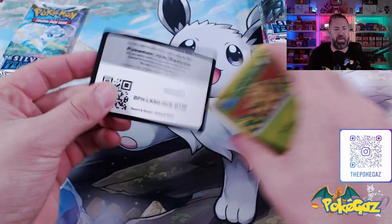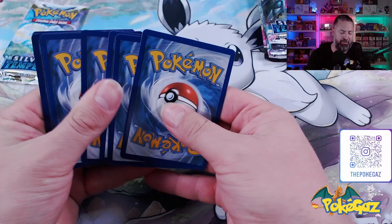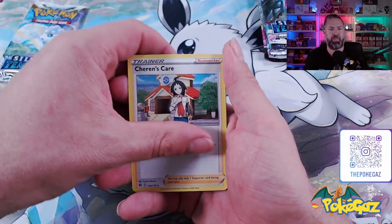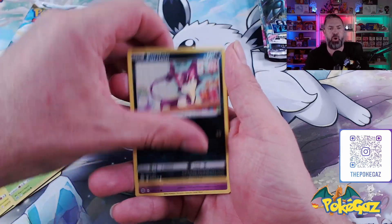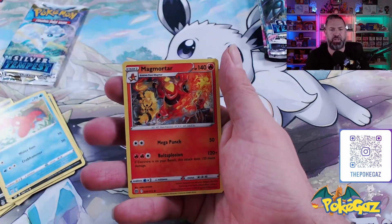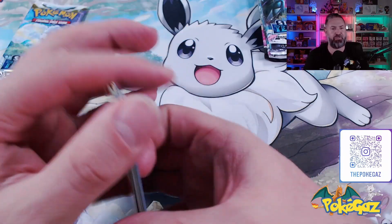This one is Brilliant Stars — chasing a Charizard. Let's go with Fire. We've got a Dark Energy, Cynthia's Ambition, Shauna's Care, Pachirisu, Shroomish, Purrloin, Duskull, Sneasel, going into Corphish. We've got Monferno Reverse, and a Magmortar Non-Holo. No hits so far.